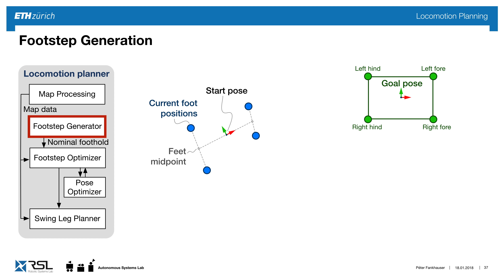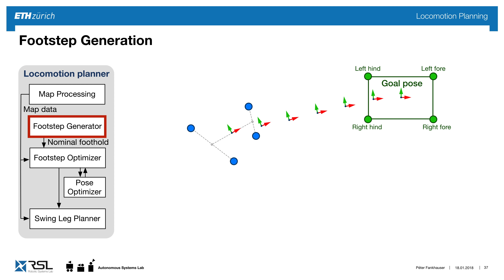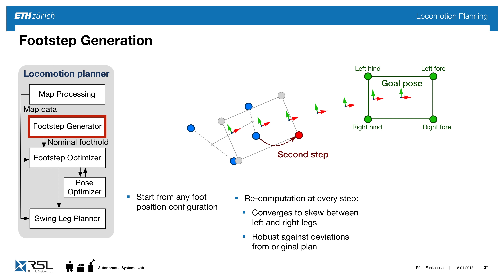To generate a sequence of steps: given the robot in an arbitrary configuration and a goal pose, we interpolate stances between start and goal, then move one stance ahead and choose the appropriate leg for the first step. Repeating this process converges the motion to a skew between left and right legs, important for stability and speed. Because we recompute every time, the motion is robust against deviations from the original plan, and always ends with the robot in a squared position.